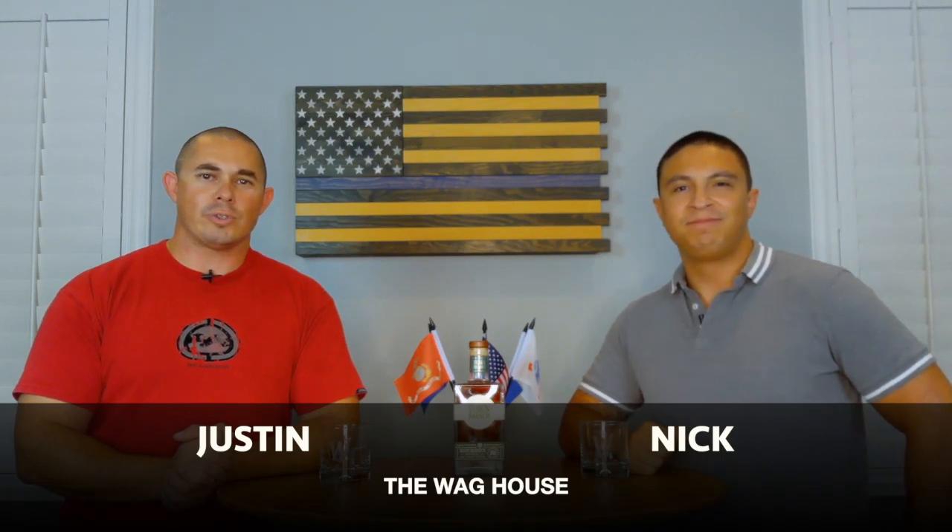Welcome back. My name is Nick. I'm Justin. And welcome to The Wag House, where we review whiskey, liquor in general, and just about whatever we want — all sorts of things.